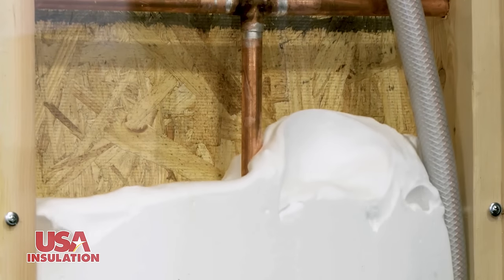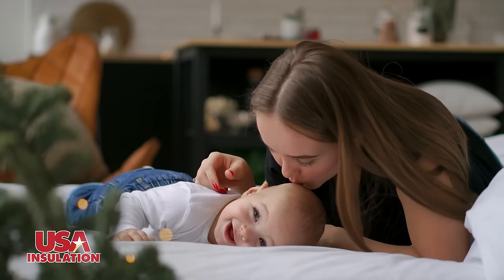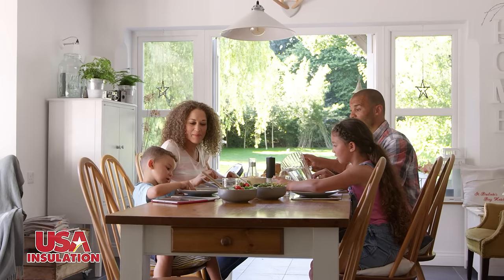Our foam is eco-friendly and can be installed in one day from the outside with little or no mess, while giving you a lifetime of savings. Now you can enjoy high-tech comfort no matter what the weather outside.